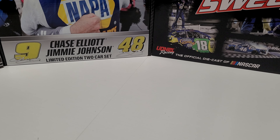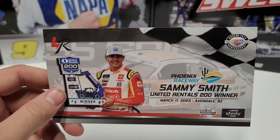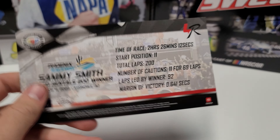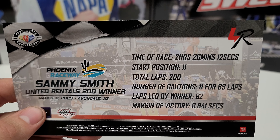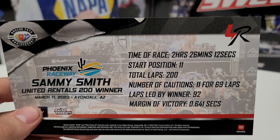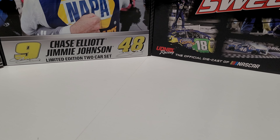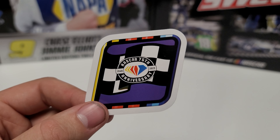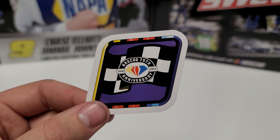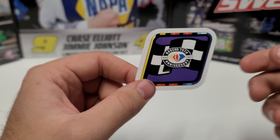It does come with a card and an insert — a race wins card. The stat card reads: United Reynolds 200 winner, March 11, 2023, in Avondale, Arizona. On the back, he started 11th on the day, 200 total laps, 11 cautions for 69 laps, led 92 laps, and won by 0.6 seconds. We also have the new and improved XFinity race win sticker — purple with the 75th anniversary logo in it and the three NASCAR colors behind it.